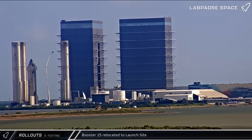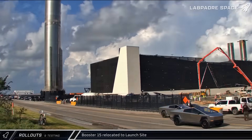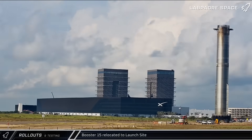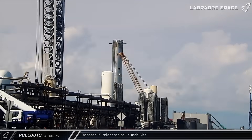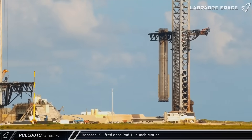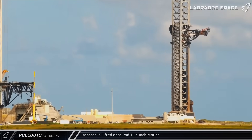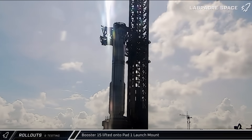On Wednesday morning, Booster 15 began moving in the rocket garden. In relatively short order, the flight-proven first-stage rocket was brought onto Highway 4 and taken down to the road to the launch complex. Following its arrival, it was taken over to pad A and parked between the awaiting arms of Mechazilla. By that afternoon, preparations were complete and the chopsticks lifted Booster 15 off its transport stand and carefully transferred it to the launch mount for its upcoming date with destiny.